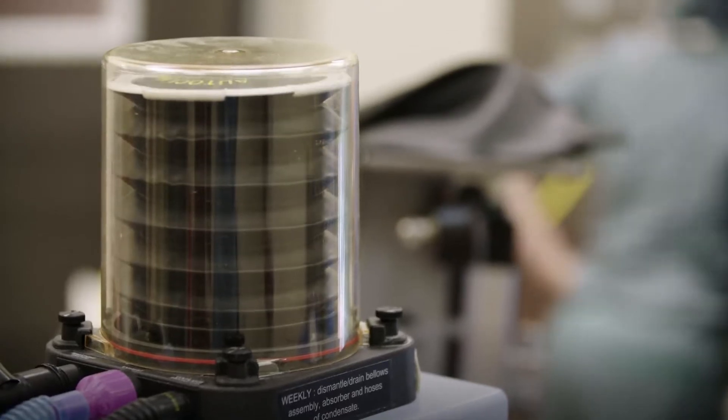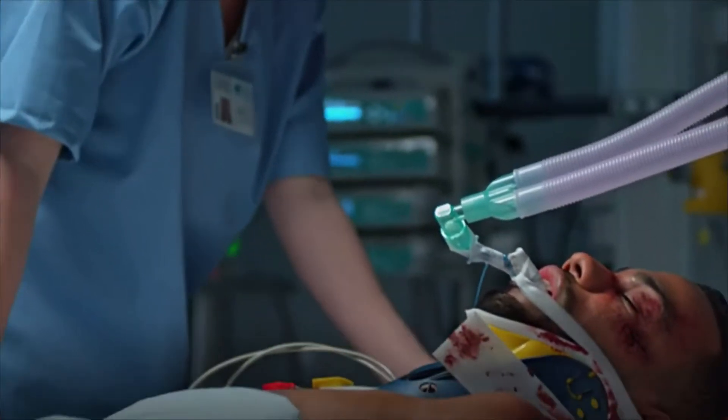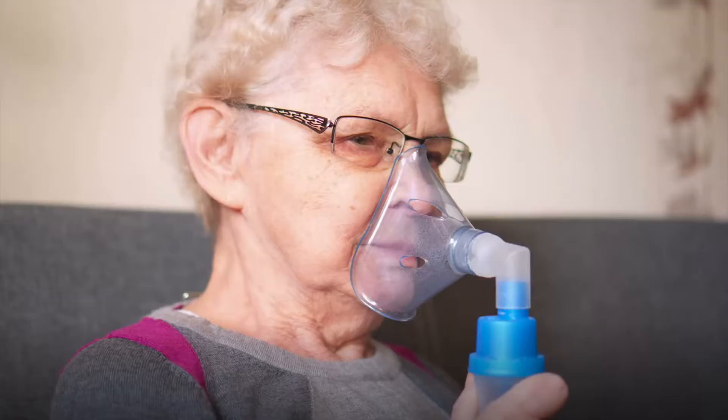Most respiratory therapists work in hospitals. There, much of their time is spent operating mechanical ventilators for patients with breathing tubes. They also work in long-term care facilities.